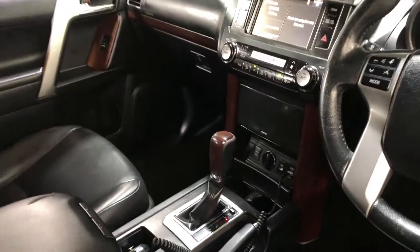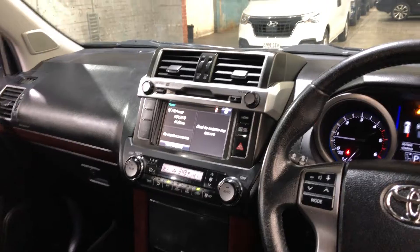It is an automatic transmission. You've got the original head unit with Bluetooth connectivity, reverse camera, and sat-nav.